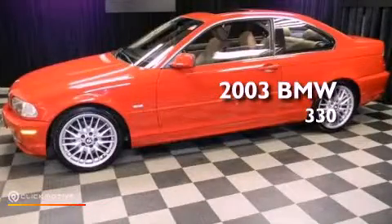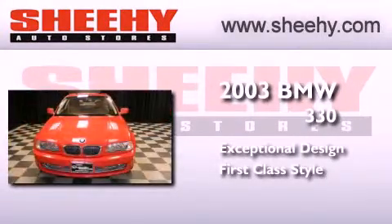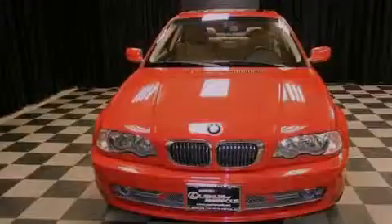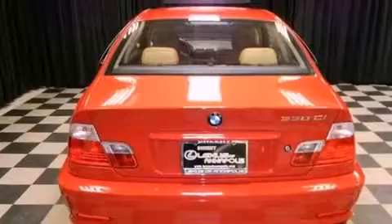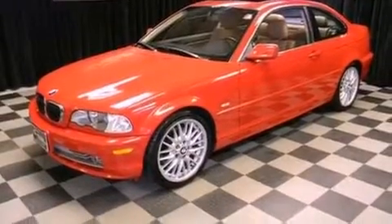This is a 2003 BMW 330. Its top features include a multi-link rear suspension, a sports suspension, a premium audio system, aluminum wheels, and traction control and stability control systems.